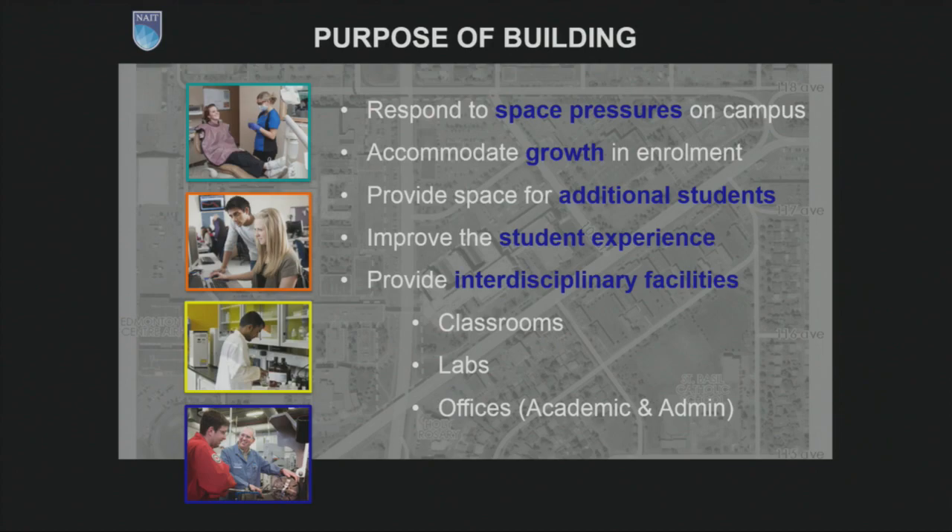The purpose of the building began back in 2008. NAIT was responding to space pressures on the campus, and in particular looking to increase the overall FLE, or full load equivalent, of student enrollment — looking to bring 1,700 new student bodies to the campus. Beyond providing additional space, the NAIT campus community was looking at improving the student experience, including both indoor and outdoor space. There was also an opportunity to bring a number of schools together under one roof and create a truly interdisciplinary facility where classrooms, labs, and offices existed for all three schools.